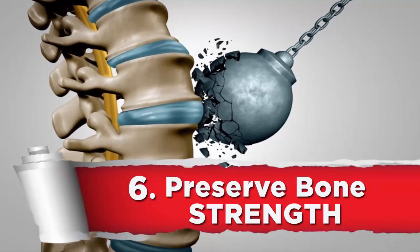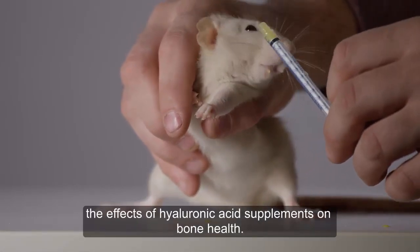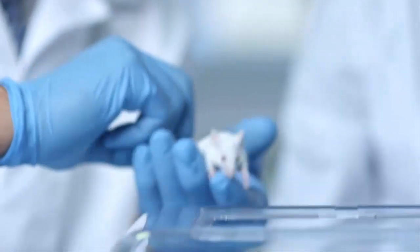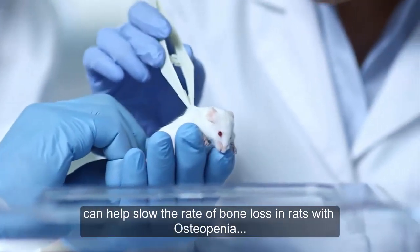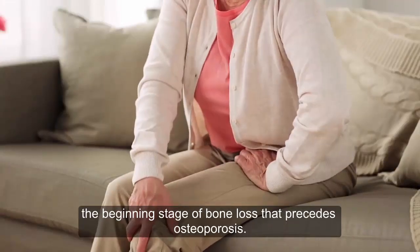6. Preserve bone strength. New animal research has begun to investigate the effects of hyaluronic acid supplements on bone health. Two studies have found that hyaluronic acid supplements can help slow the rate of bone loss in rats with osteopenia, the beginning stage of bone loss that precedes osteoporosis.